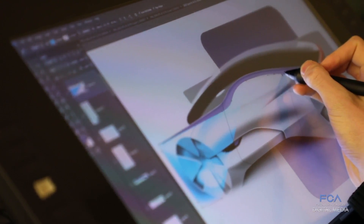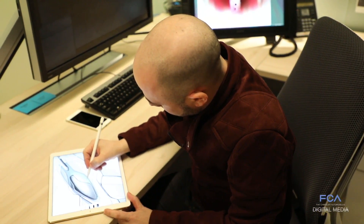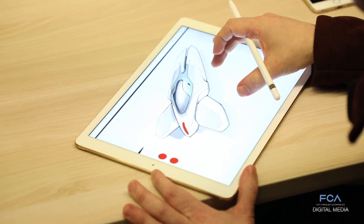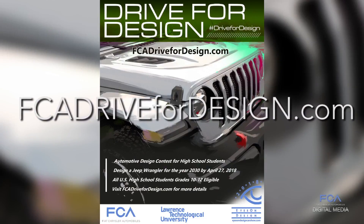Prizes also include a two-week summer auto design course at Lawrence Technological University, attendance to Eyes on Design events, and some digital design equipment. For full rules and details, visit FCADriveForDesign.com.